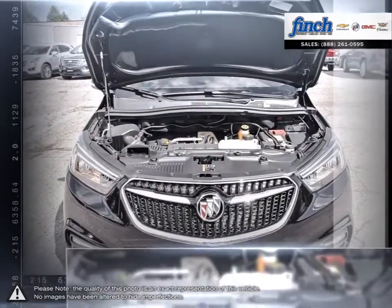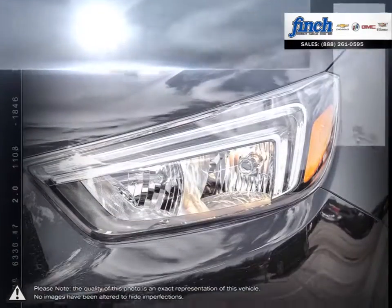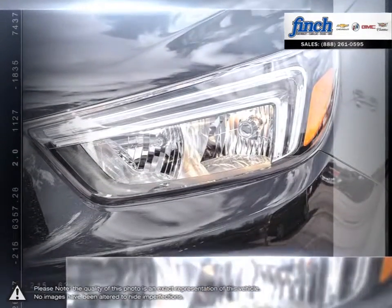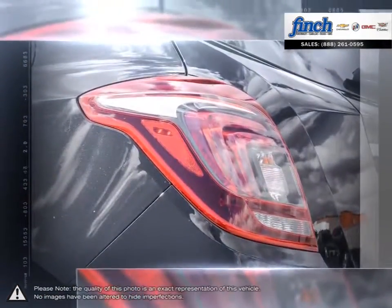The amazingly versatile Encore interior adapts to almost any combination of passengers and gear. The Encore is the ideally-sized crossover for modern life. It uniquely combines efficient and versatile design with luxury, style, and technology. The result is a vehicle perfectly suited to an active, spontaneous lifestyle.